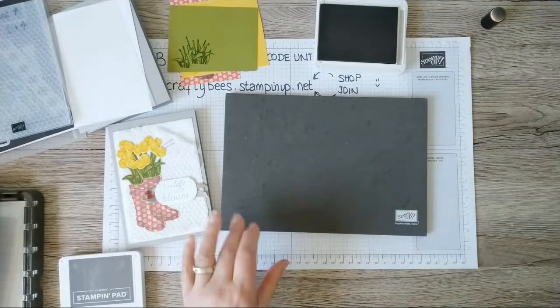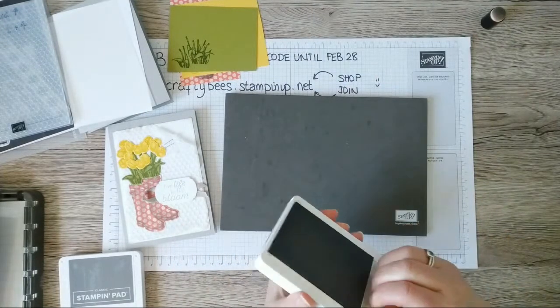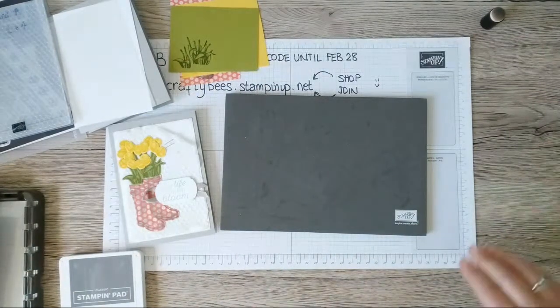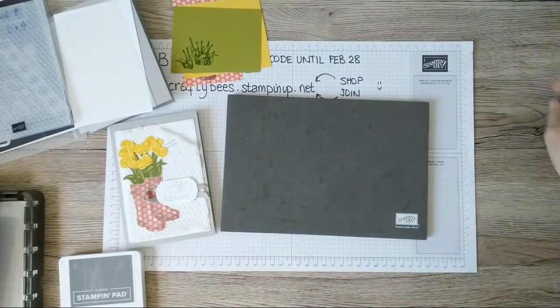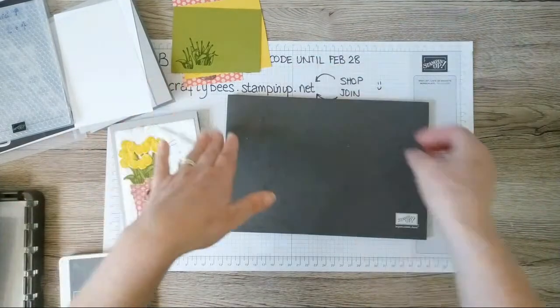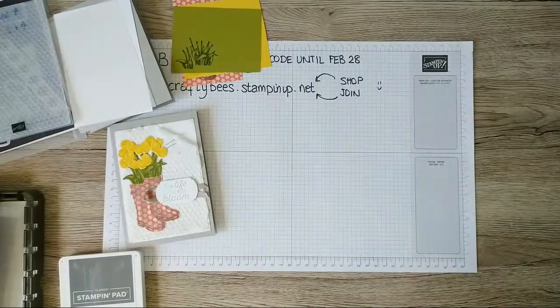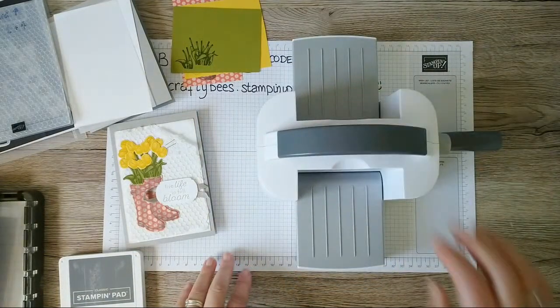The next thing is to die cut these images and I'll bring in the cutting machine. Actually, I'm going to have a try with the little mini machine first and see if these small dies fit through it.